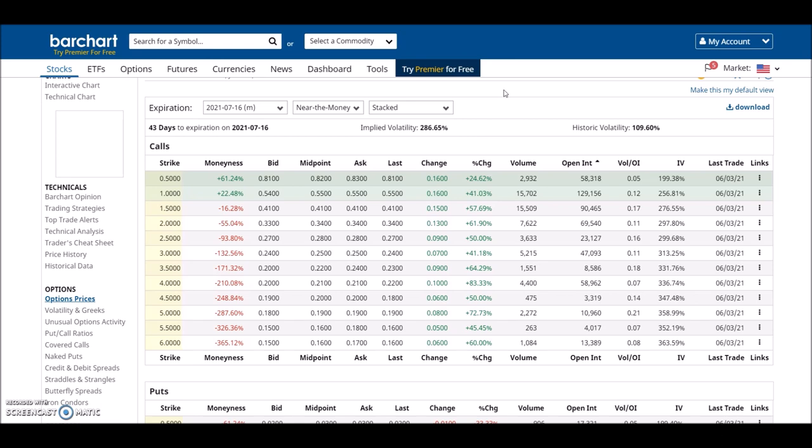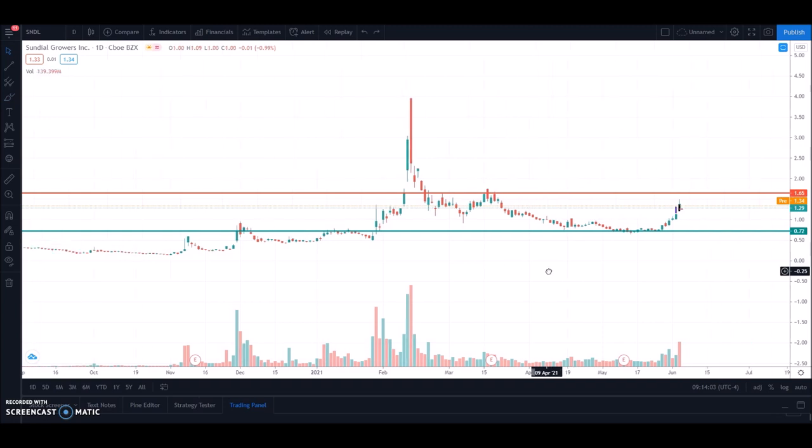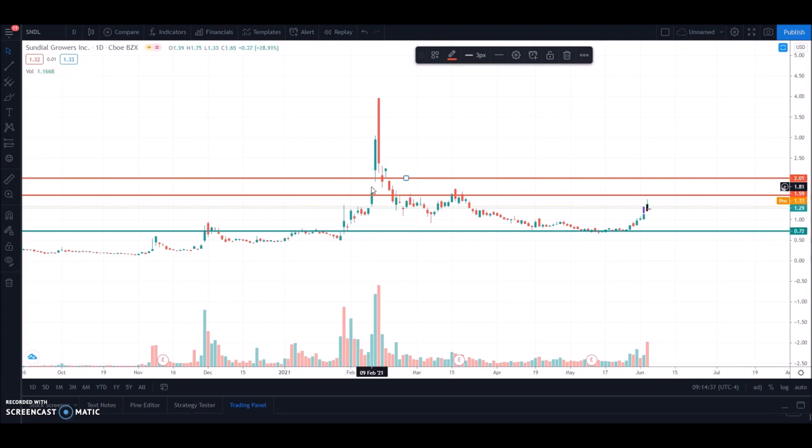Looking at the daily chart — in my last video I talked about $0.70 as support, but now the new support needs to be around $1.25. Yesterday we did hit $1.50 and came back, but I think around $1.59-$1.60 would be a big resistance level — we tried to break it previously but could not. However, if we can break $1.60, this thing will fly. Once we break $1.60, I think the next stop will be around $2, with only a little bit of resistance there.